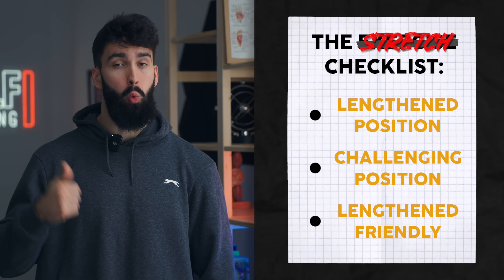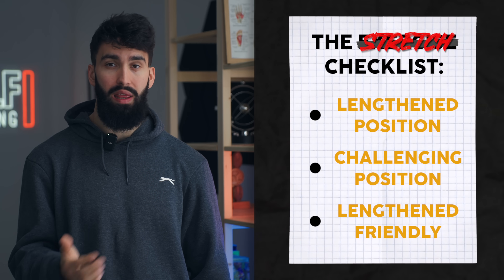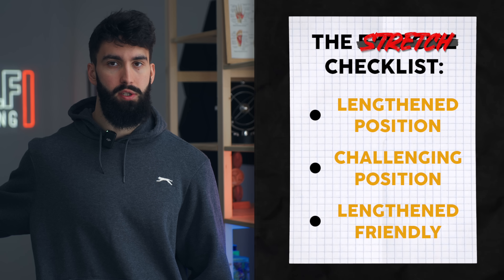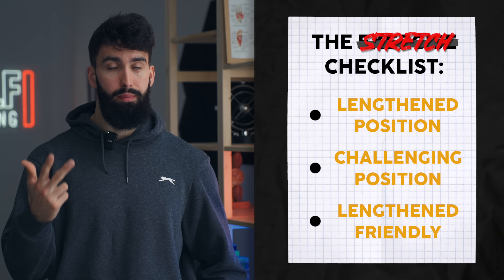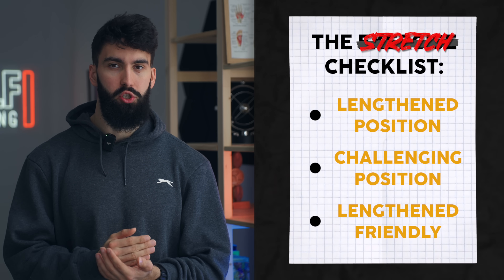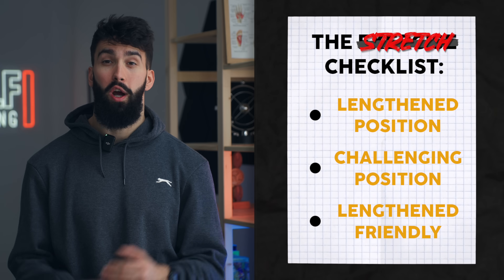Being stretch-friendly can be broken down into: one, getting a good stretch on the target muscle group in the exercise; two, having plenty of tension in that stretch position; and three, the exercise being lengthened-partial friendly, so if you want to increase the emphasis on that stretch position, you can do so safely.